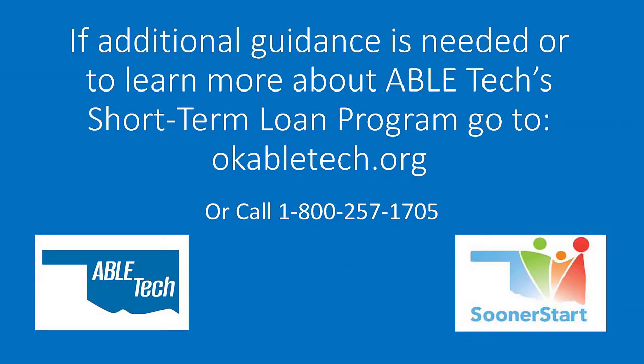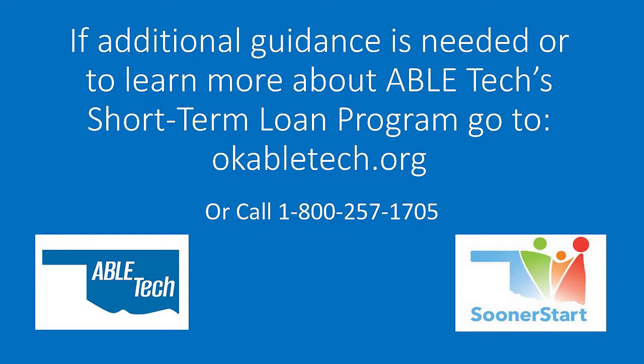If additional guidance is needed, or to learn more about ABLE Tech's short-term loan program, go to OKABLETech.org or call 1-800-257-1705.